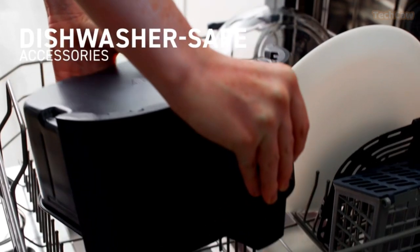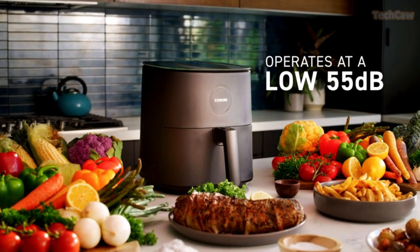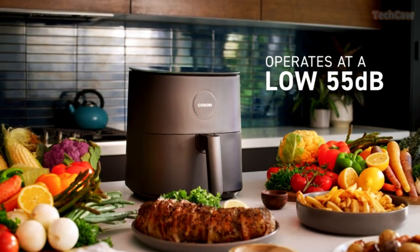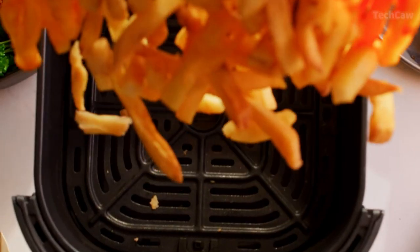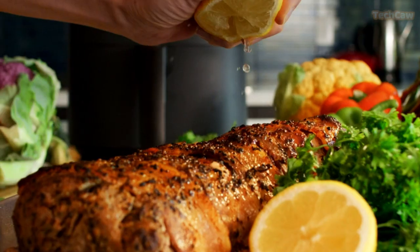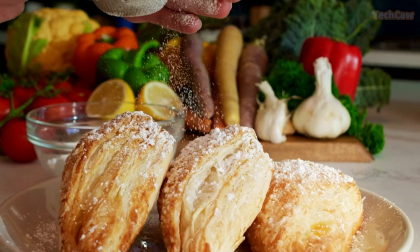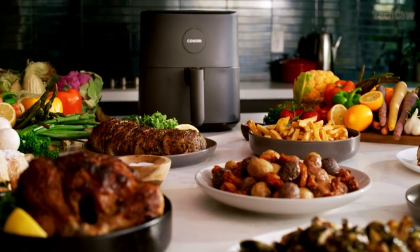Cleaning up is a breeze, thanks to the dishwasher-safe non-stick basket made without BPA and PFOA. The included cookbook offers 30 original recipes by Kosori R&D chefs, and you can access 100 plus more recipes on the free V-Sync app. Enjoy guilt-free fried foods with the Kosori Air Fryer.